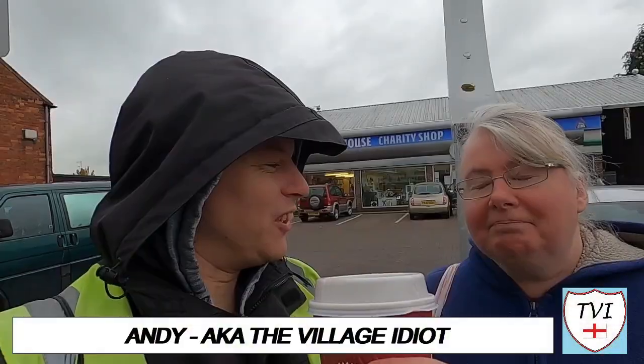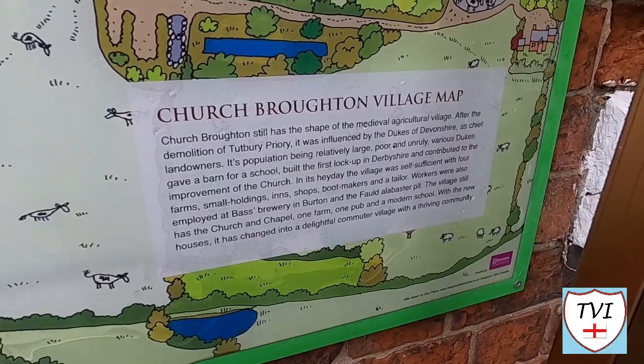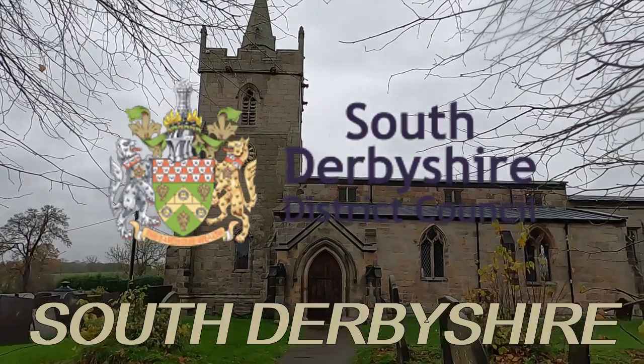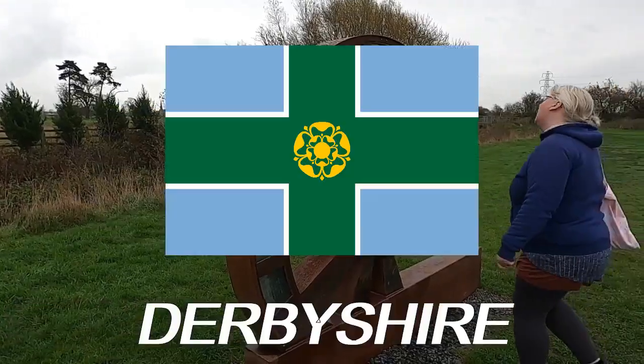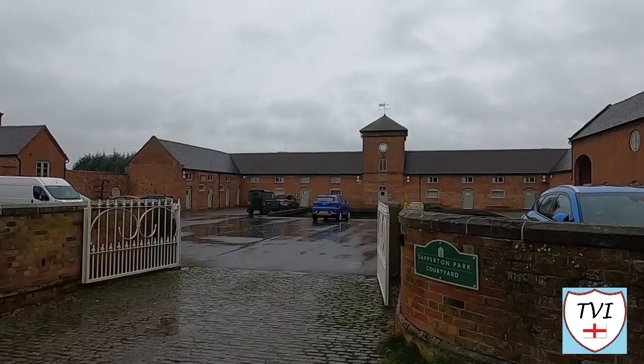Hello, my name is Andy and I am the Village Idiot. I'm armed with a car and a GoPro and an unhealthy amount of time on my hands. I'm using that time to attempt to visit every civil parish in England. You're watching the South Derbyshire series, a district of Derbyshire which stretches from Leicestershire to Staffordshire containing 50 civil parishes. Here's one of them for you.